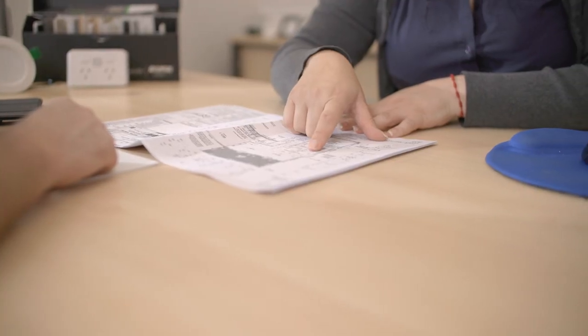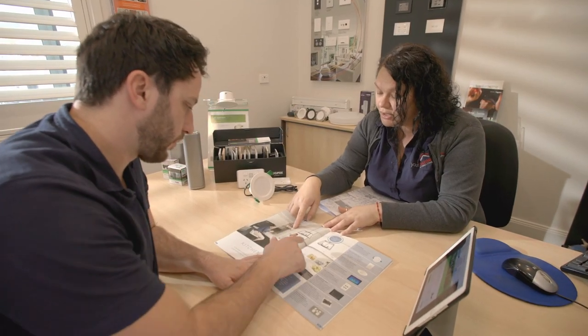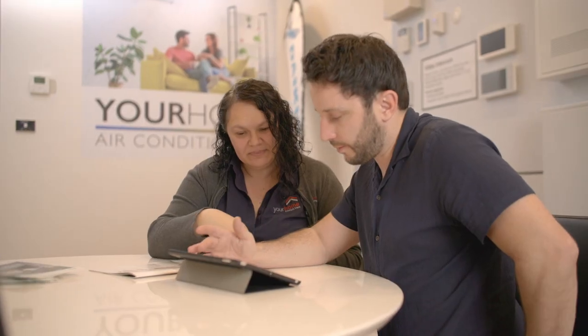Tip one: create balanced lighting both indoors and outdoors. During your appointment, we will help prepare the optimum layout of light points and the position of switches throughout your home. Ahead of your appointment, start thinking about any additional lighting you may require, such as feature pendants, ceiling fans or outdoor floodlights. It's much easier to plan and install these during the build stage.